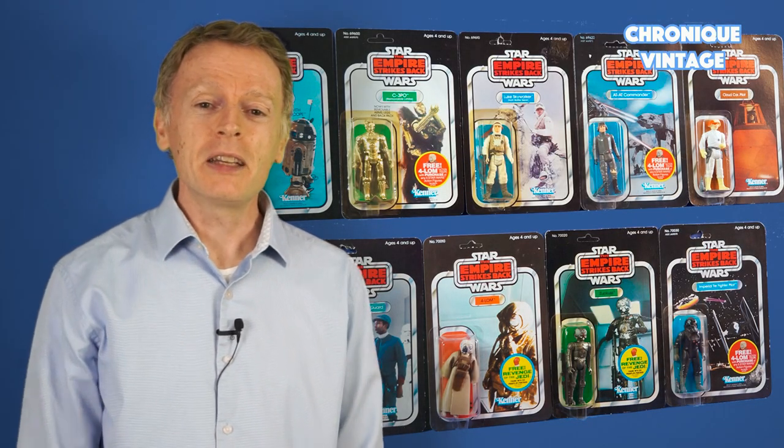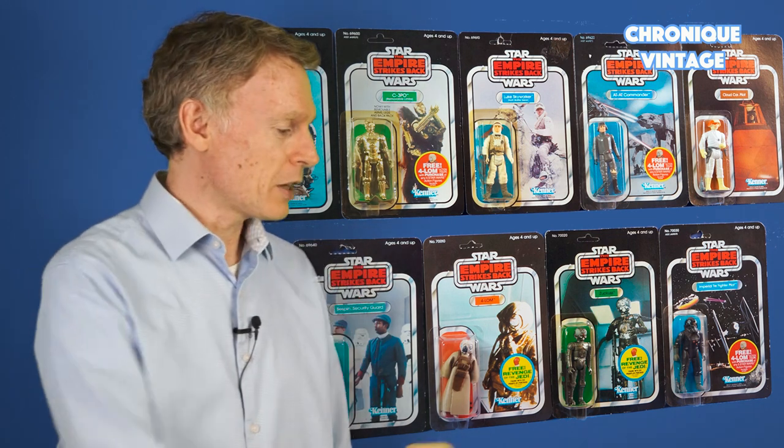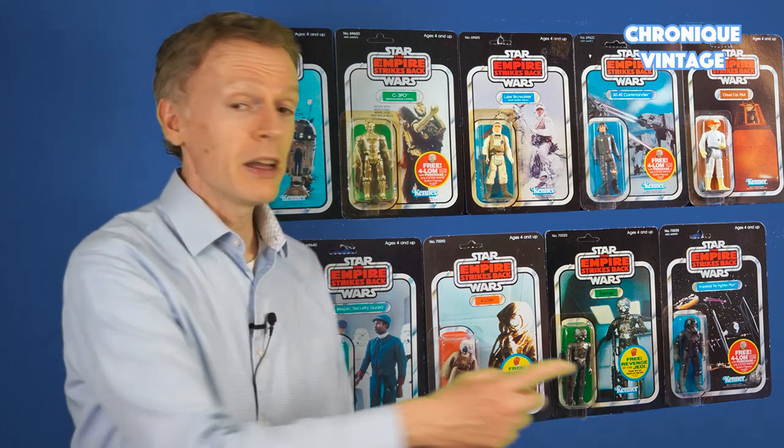Hello and welcome for a new Vintage Chronicle. Today we will describe the 1982 set of action figures available on the market. But above all, I would like you to subscribe to my channel by clicking to the bottom right here. It allows me to give you more information about vintage Star Wars toys.